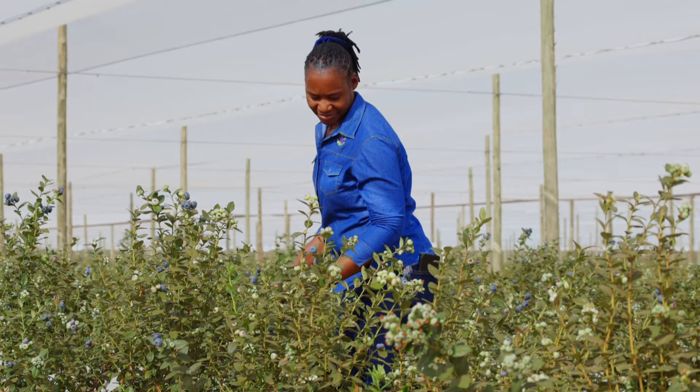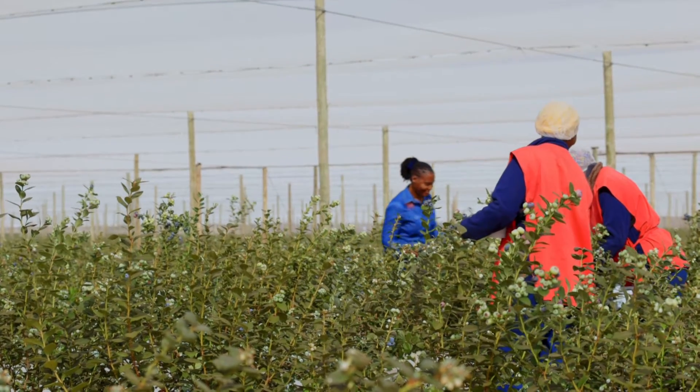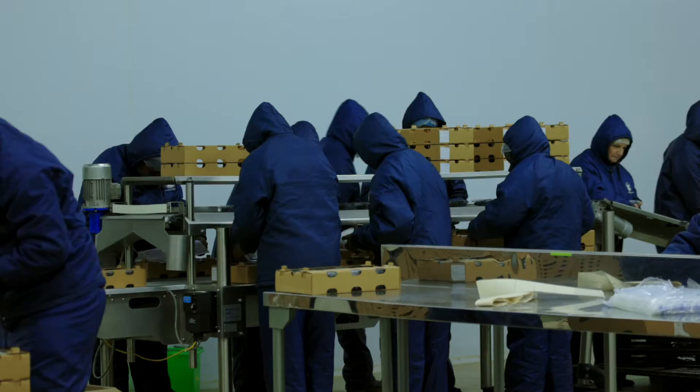My name is Teresi Ambrosius. I'm a production manager at Mashari Berries. I started here in 2020 and I'm currently almost two years here. I'm mostly on production of the berries, starting from the field to the backhouse.